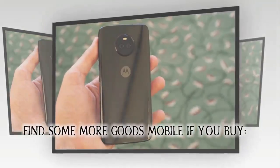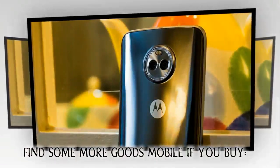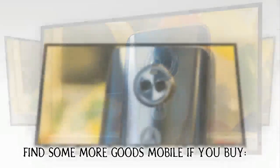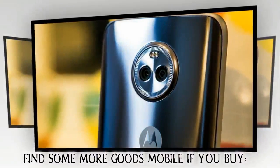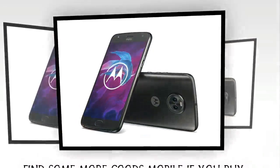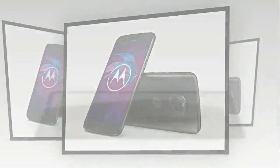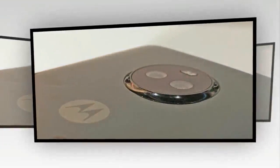Motorola Mobility was established in 2011 following the split of Motorola into two companies, with Motorola Solutions catering to the enterprise segment. Acquired shortly after by Google, Motorola Mobility was sold to Lenovo in 2014. Motorola created its first Android smartphone in 2009 and its first Android tablet in 2011.